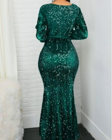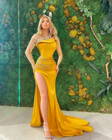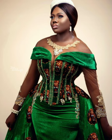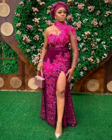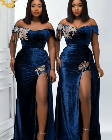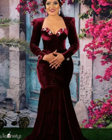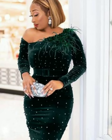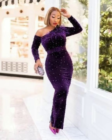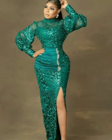These velvet gowns can also be found in boutiques or ready-made shops. But if you want a particular design you cannot find in a boutique, you can buy the material and give it to a fashion designer or tailor. You can also find these velvet gowns on online shops such as Amazon, Alibaba, and AliExpress.